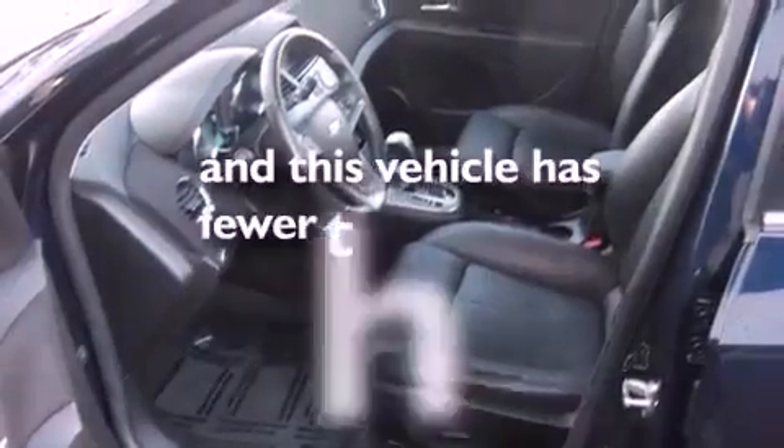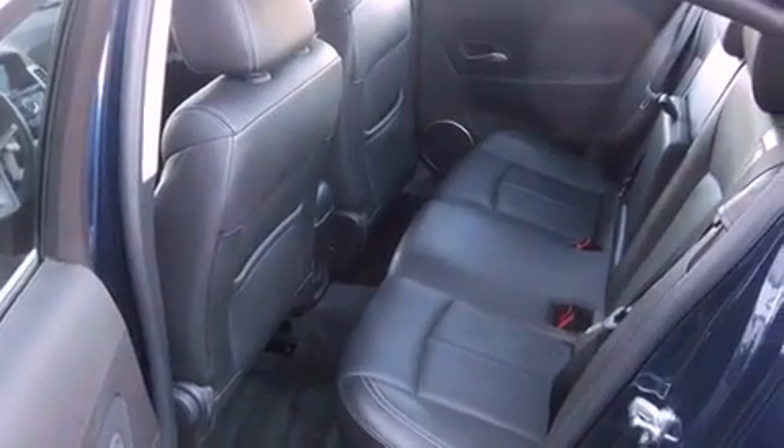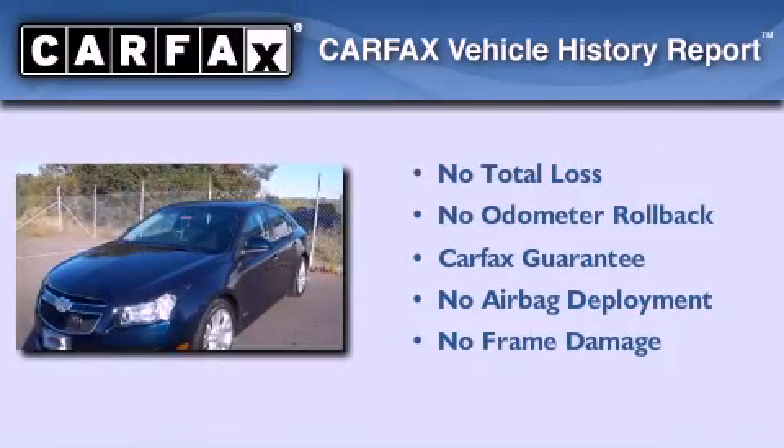This vehicle has fewer than 1,000 miles on the odometer. With an EPA estimated rating of 36 miles per gallon on the highway, fuel efficiency is still high on the list of priorities. Not to mention that this Chevrolet qualifies for the Carfax buyback guarantee.